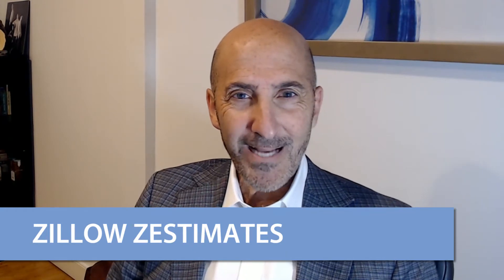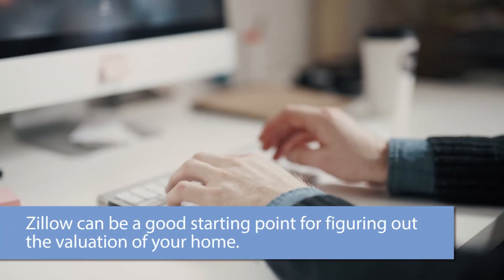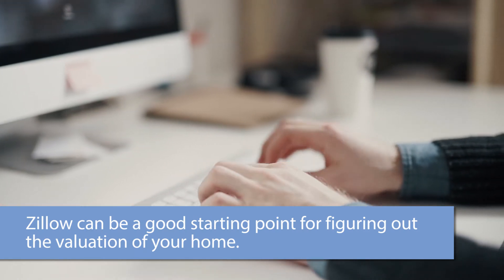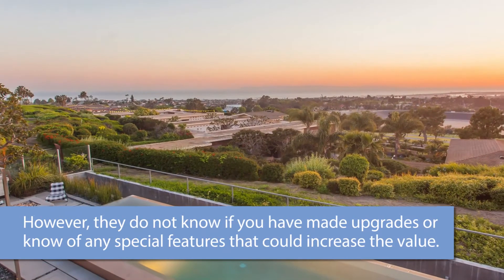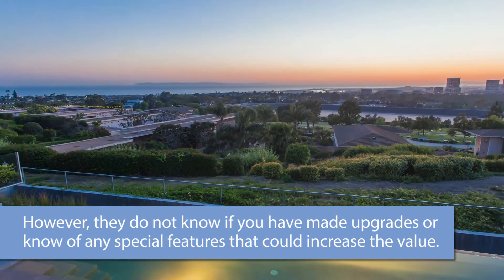It's a very good question because we get asked it quite a bit. Zillow has some very good features that do give you a rough parameter of what the value of a property may be. The issue comes down to they don't know how much of the lot is usable, they don't know how good the views really may be, and they don't know if it's been remodeled or updated.